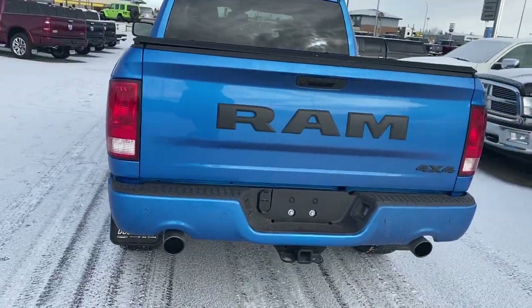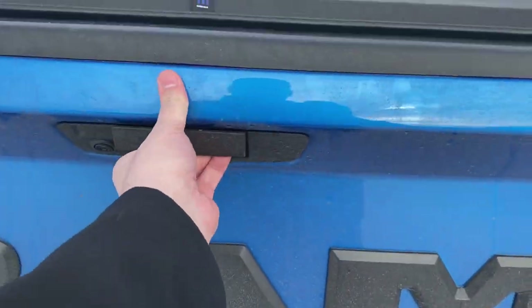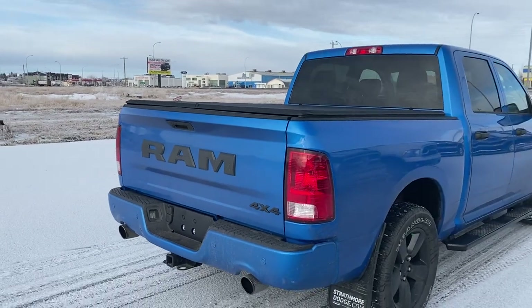You've got those dark tip chrome dual exhaust, a two-inch receiver with your four and seven pin wiring, backup camera. This truck does not have a spray-in bed liner but we can add that for you. Rear park sensors.